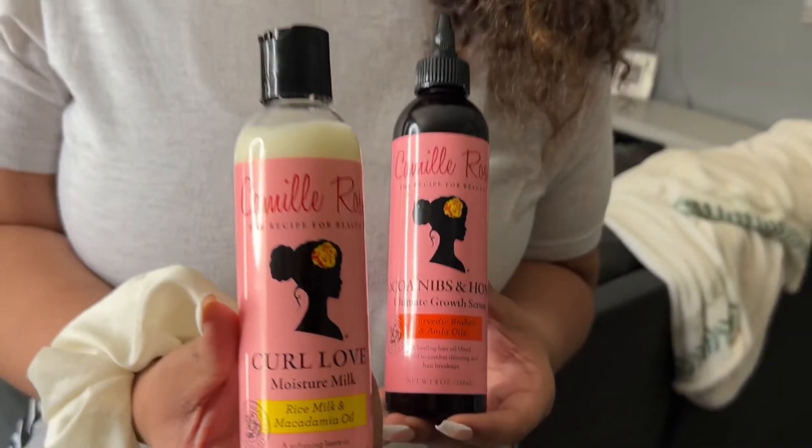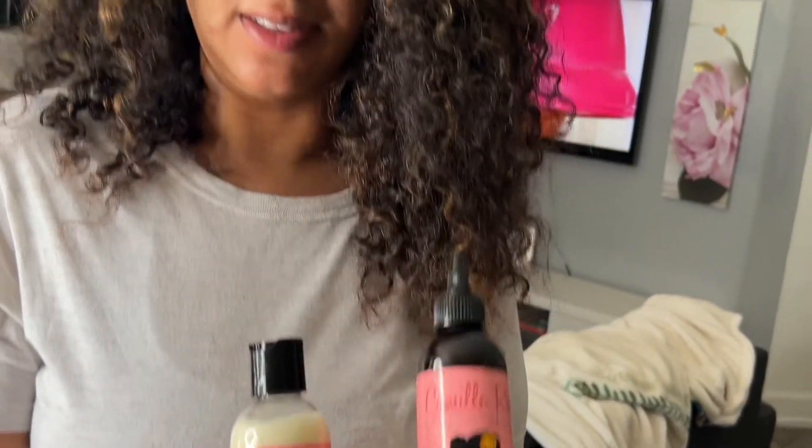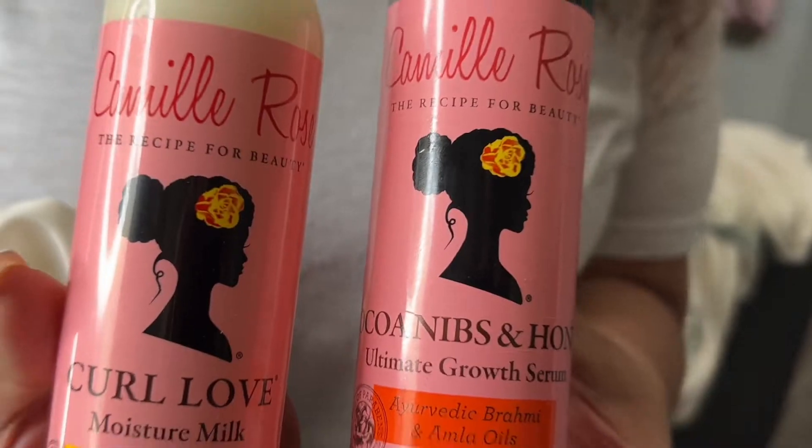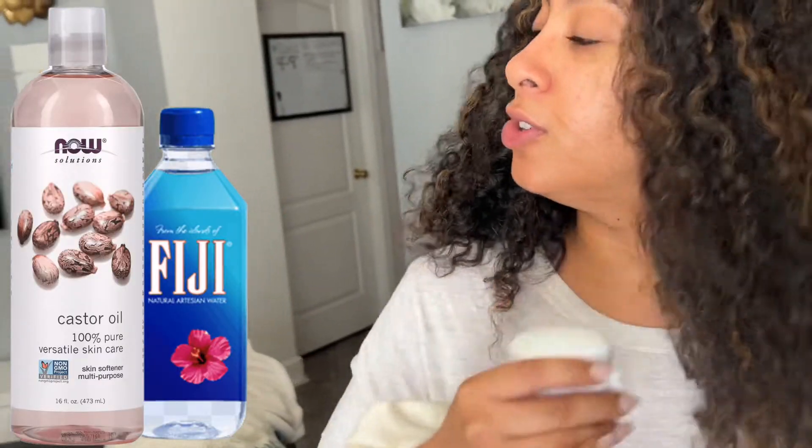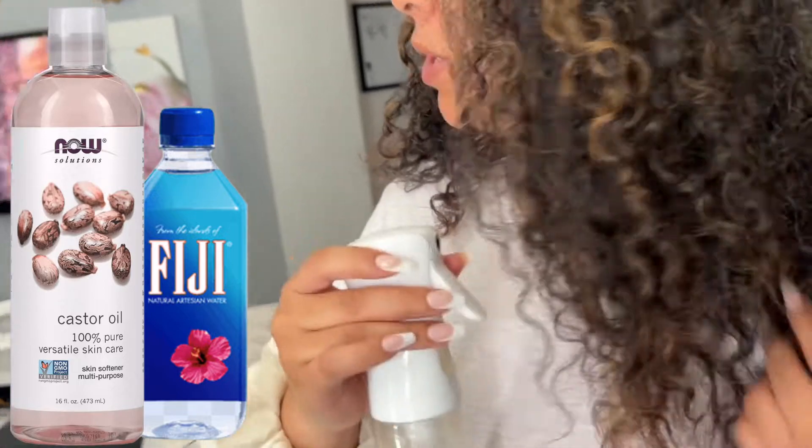This is a styling product that I like to use, and this is the hair growth oil that I use to massage my scalp. I saw Shibley using Fiji water and castor oil to style her hair, so that's what I'm going to be using today.